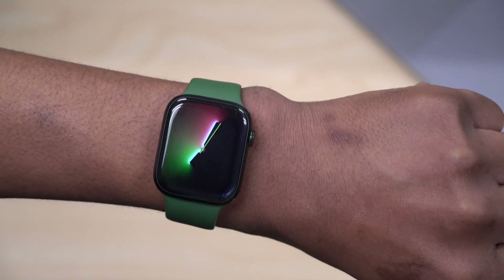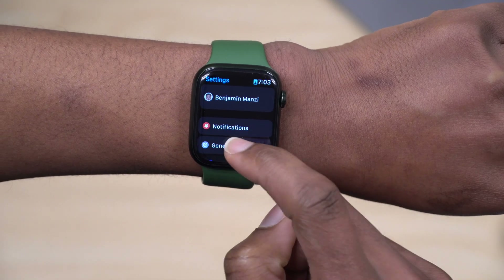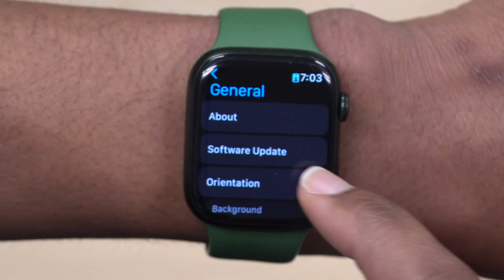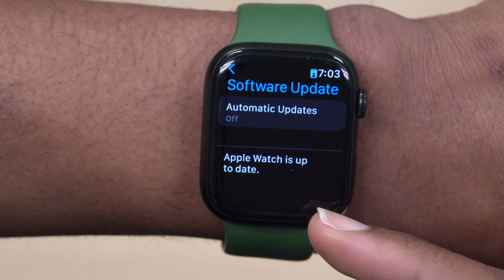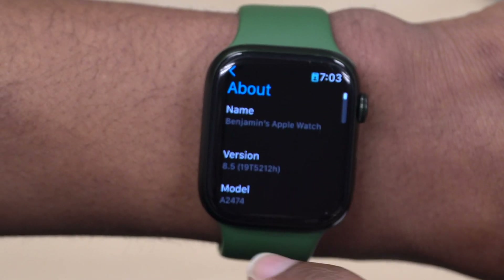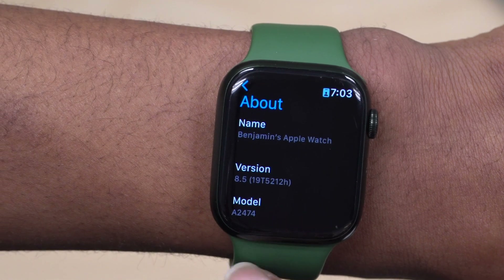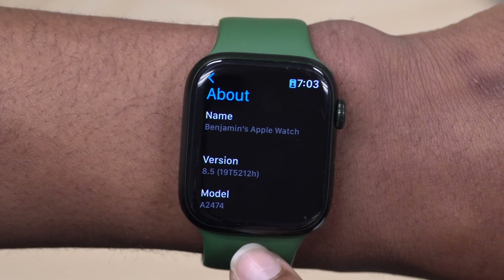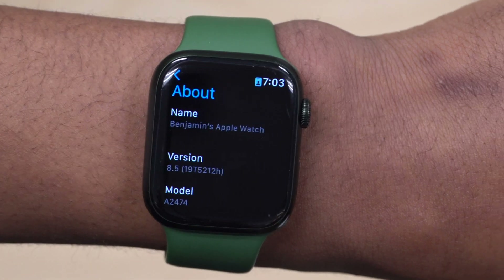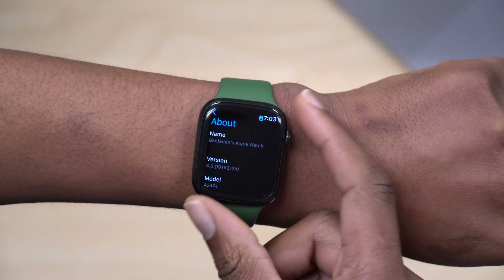This is my Apple Watch Series 7. I've already updated it to WatchOS 8.5 beta one. Going into Settings, then General, then About, you can see it's updated. The version is 8.5 and the build number that came with this update is 19T5212H — so this update has an H at the end. In terms of stability, it still needs more betas to get more stable.